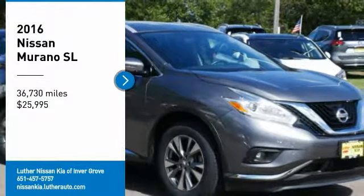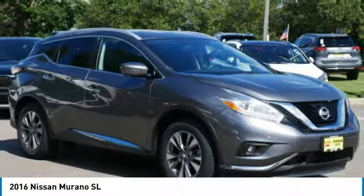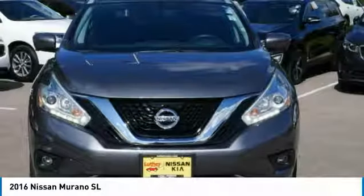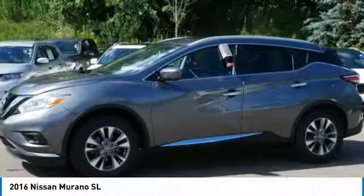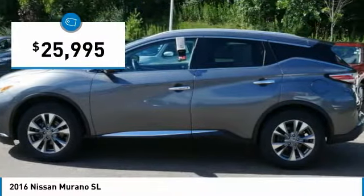Take a ride in the 2016 Murano. The peace of mind of award-winning safety, including a five-star rating for side impact crash safety, comes standard with the Nissan Murano. Great fuel economy and a powerful V6 engine combine to deliver a refined driving experience, and it is priced below $30,000.